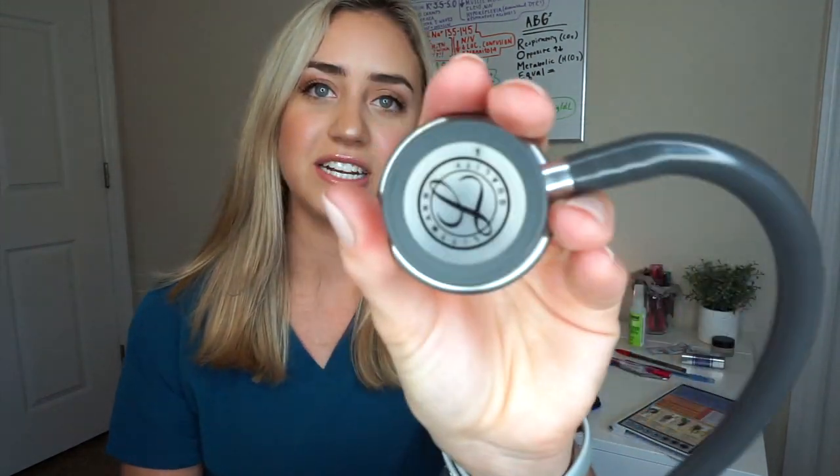You want to have a stethoscope. Mine is the Littmann — I can hear everything fine with it. It's around a hundred dollars, and I got it engraved with my name, and actually engraved around the tubing too. It's very personal and special to me as my first stethoscope in nursing school. I got it on the Littmann website and will put that in the description below.